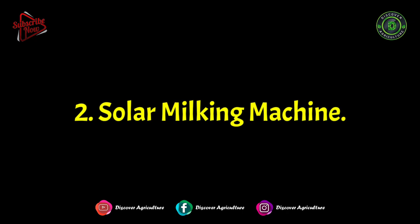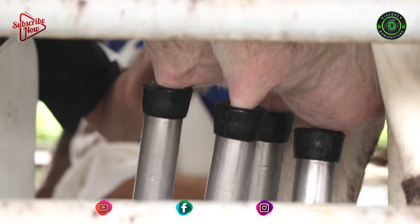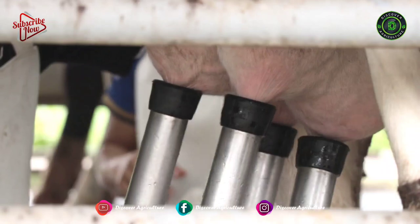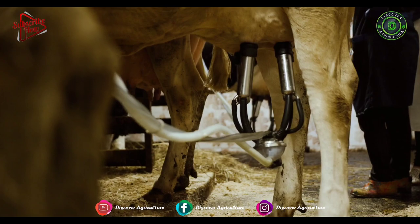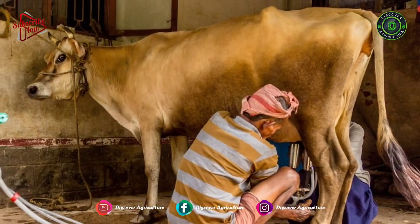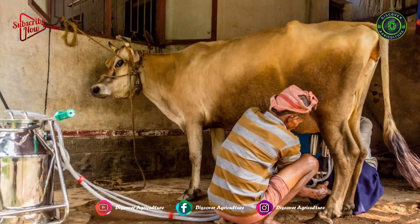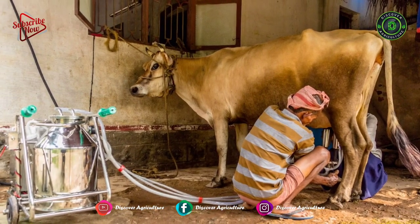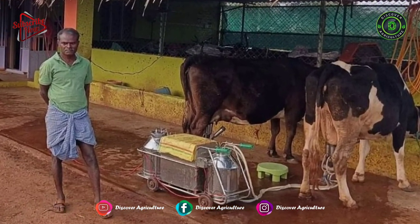2. Solar Milking Machine. To make the milking of cows and buffaloes quicker, hassle-free, and cost-effective, several farmers have already adopted solar-powered milking machines. These sustainable technological wonders have not only eased the milking process but also reduced the time to milk each animal. Unlike the 30 minutes usually needed to milk one cow, a machine like this draws milk in 8 to 12 minutes and can be operated by a single person. With this machine, milk can be drawn from as many as 20 to 30 cows within an hour.